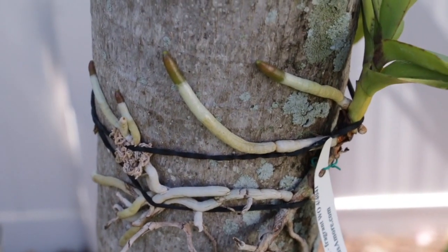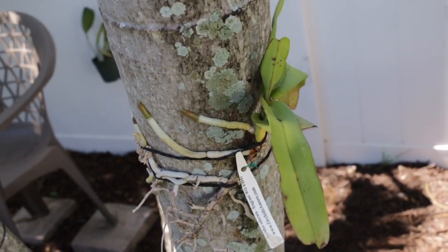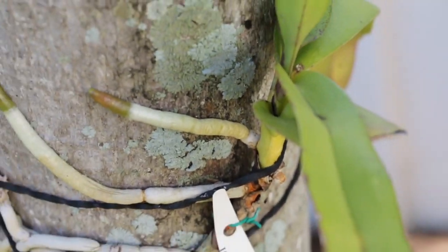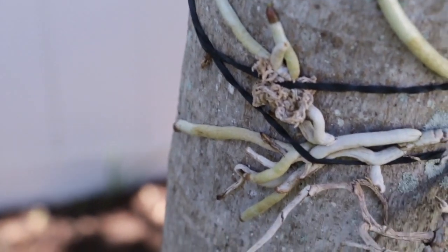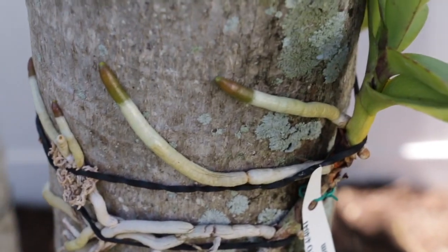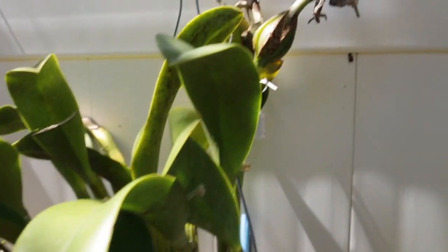I'm all excited about this. This is an Arides. The plant bloomed when I bought it, and then I had it for a year and it did nothing. Then I stuck it on this tree, and look at that root growth! For me, this is pretty good. I'm pretty happy with that type of root growth. Things are doing well, and I want to show you one more thing I'm pretty excited about.